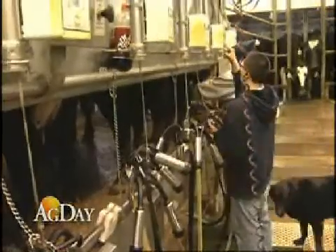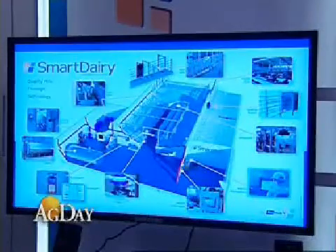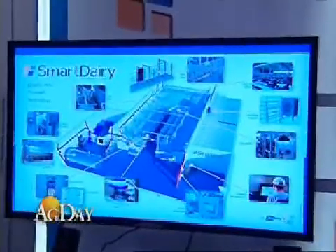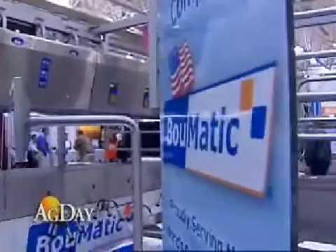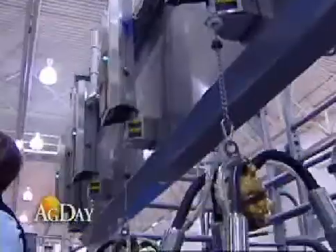Smart Dairy can help dairy operations save time sorting, detecting foot problems, and even identifying milking problems. The Smart Dairy system is modular, and there are parts of it that allow you to watch your dairy production — you know exactly what's going on with every cow.